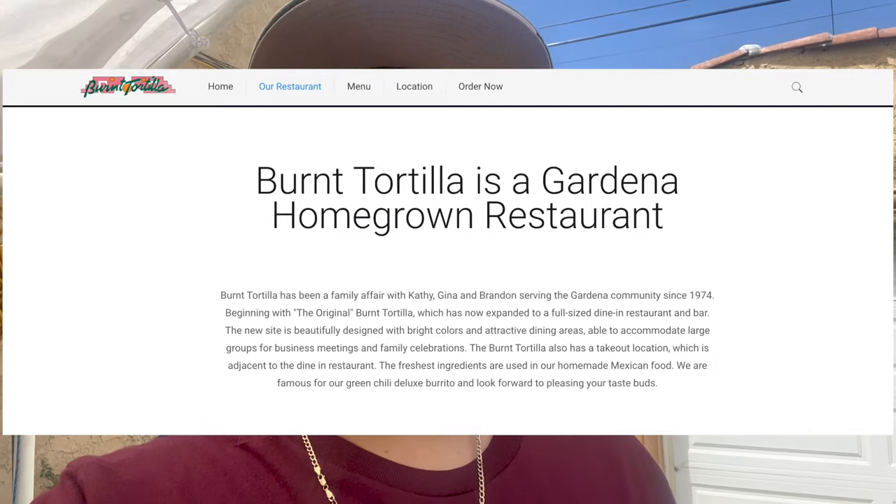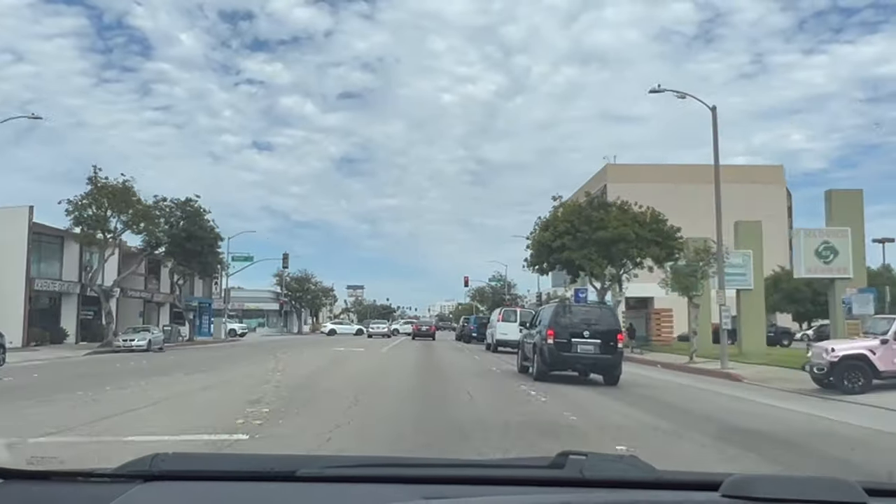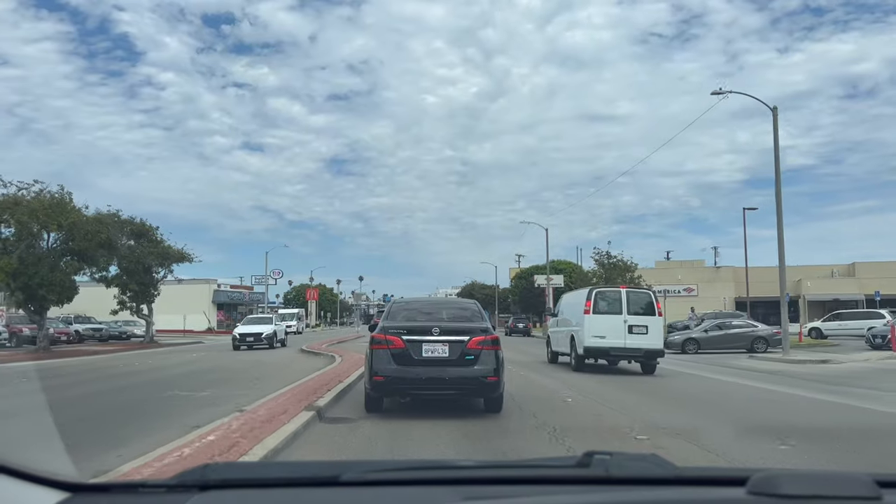It's a little mom and pop shop that sells Mexican food, and it's so mom and pop that they don't even have an Instagram page unfortunately. We're going to go check out how the food is. This place has been around for a while and does have a good backstory which I'll tell you guys about later on in the video.